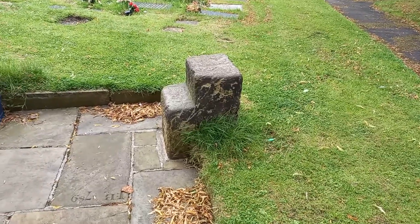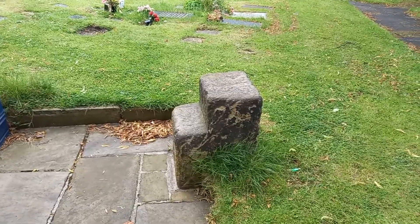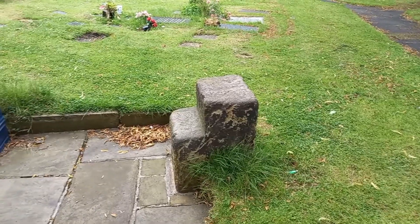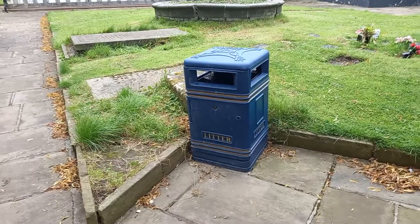I wonder if any of you know what this is. I know what it is, and I bet a lot of you do. It's a very old mounting block — where people could get on horses, like a step. And we're next to the beautiful historical bin. I mean, I am joking about the bin — it's nice that there's a bin here so people can put their rubbish in rather than just throw it all over the place.